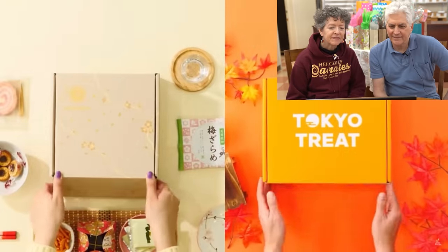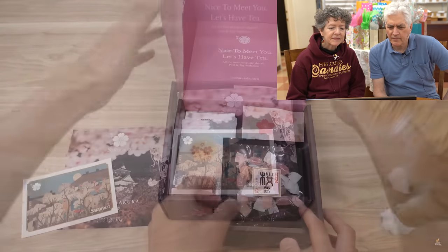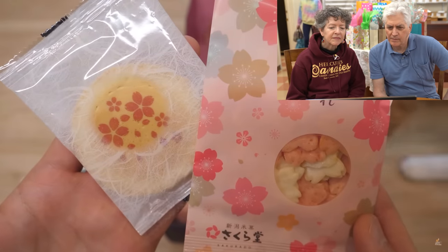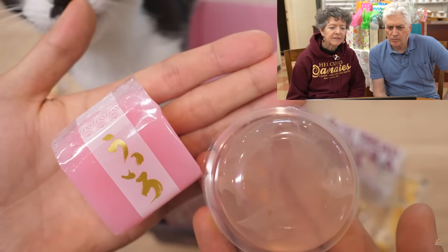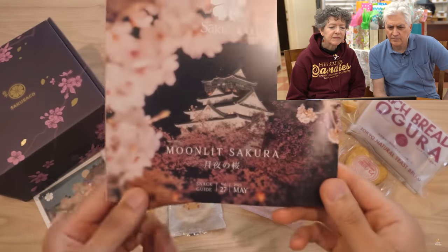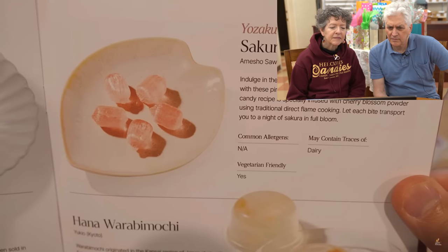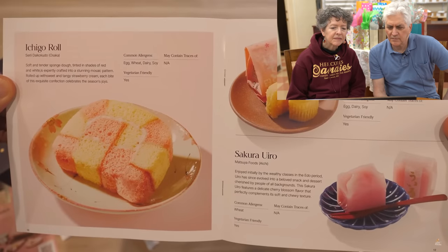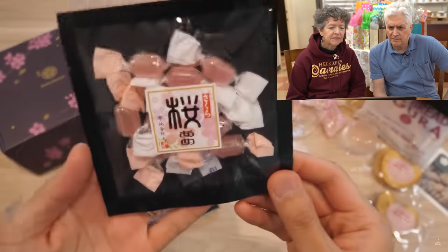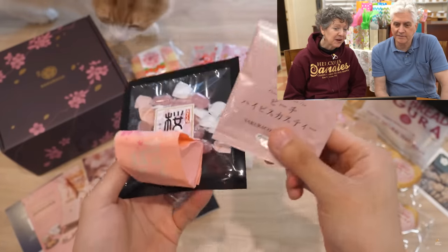Thank you so much to Sakurako for sponsoring this video. Sakurako is a monthly Japanese snack subscription box. They partner with local Japanese snack makers, like Sawahara Candy, to provide 20 traditional, authentic, and artisan Japanese snacks, including Japanese teas and special Japanese tableware. Each month they have a different theme — this time it's Moonlit Sakura, Tsukiyo no Sakura. It comes with a booklet about all the snacks and Japanese culture. It's a big project to put together every month.